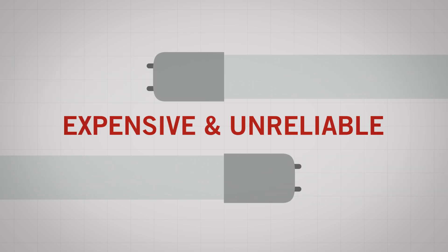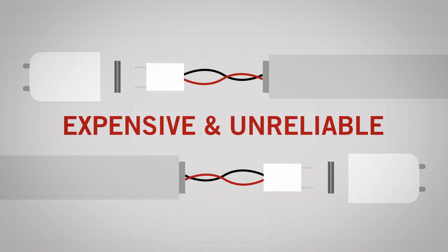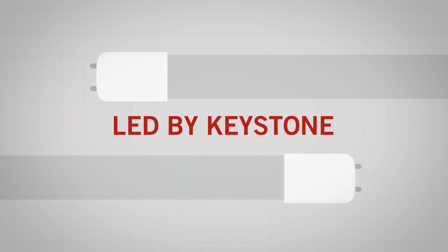Too expensive, too unreliable. But now's the time for an LED upgrade. Why? Because there's finally an LED tube driven by Keystone.